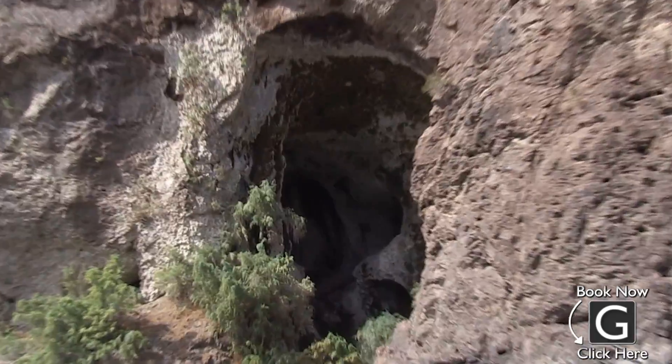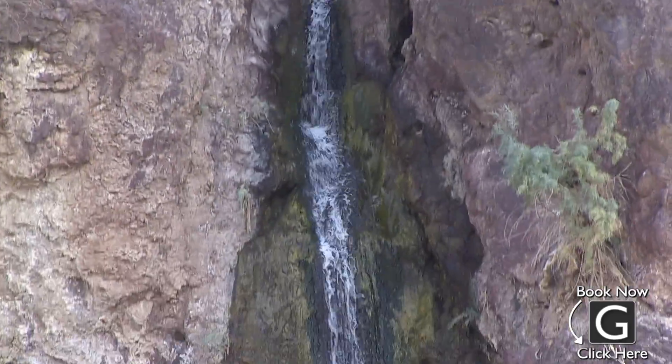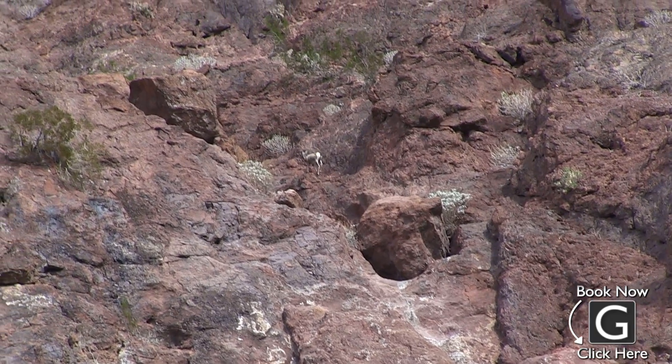While you're relaxing on the boat, you'll get to see many interesting sights like the ear-shaped cave, the waterfall in Lone Palm Canyon, and lots of wildlife native to the area. Make sure you bring a camera with you on the trip so you can take advantage of all the great photo opportunities while you travel down the river.